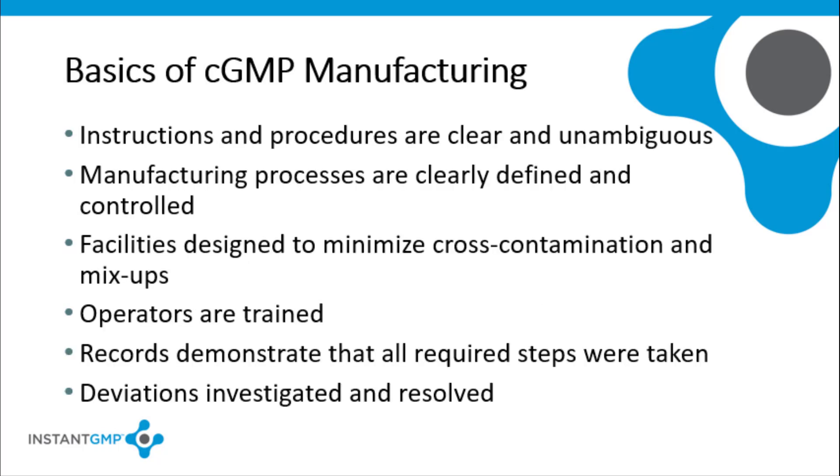The basics of CGMP manufacturing are actually pretty straightforward. Manufacturing instructions and procedures have to be clear and unambiguous. The manufacturing processes need to be clear, defined, and have controls at each critical step of the process. Manufacturing facilities must be designed to minimize cross-contamination and mix-ups. Operators have to be trained and their training must be documented. Records have to demonstrate that all required steps were taken and that any deviations to the written process were investigated by the QA unit and resolved before the batch was dispositioned.